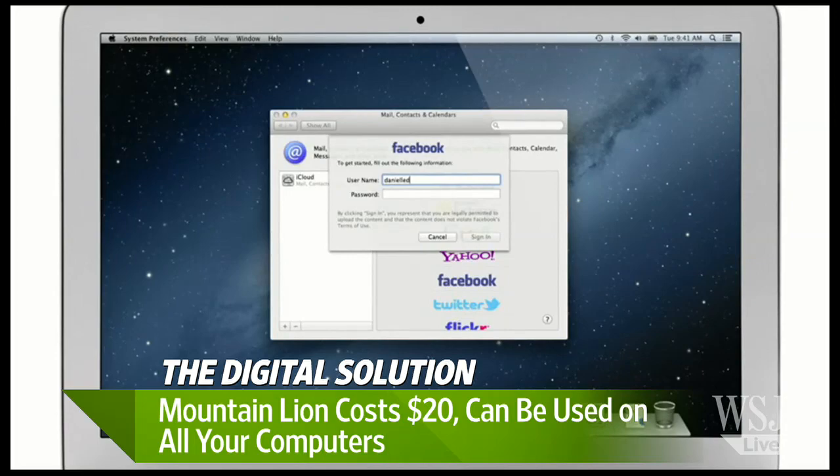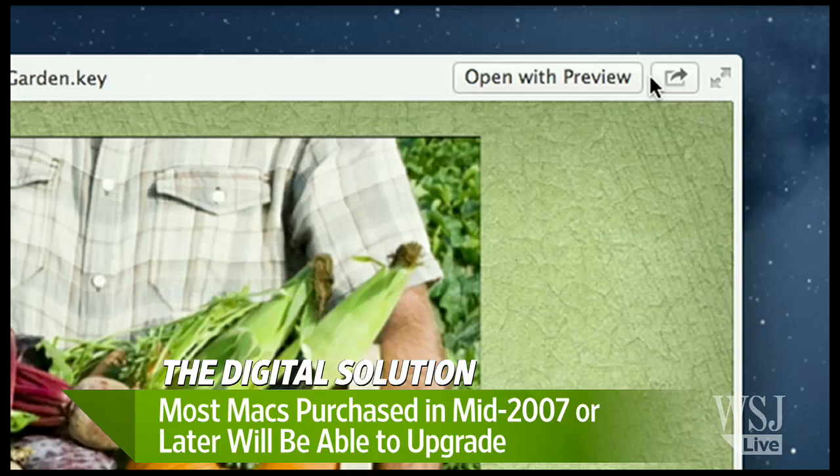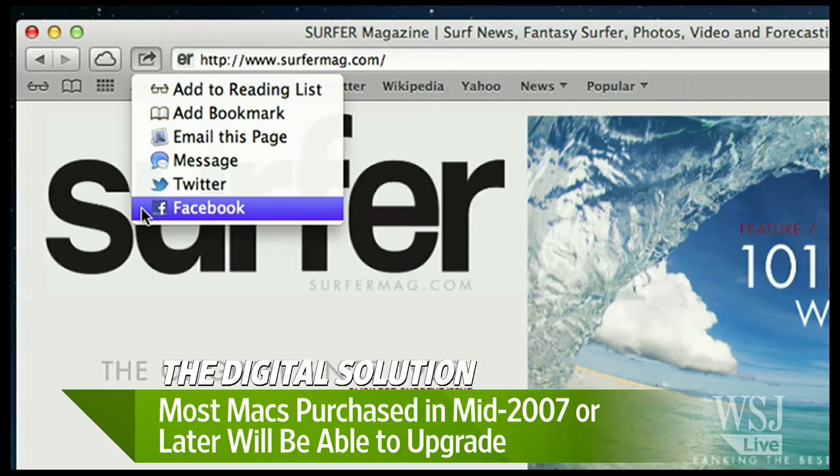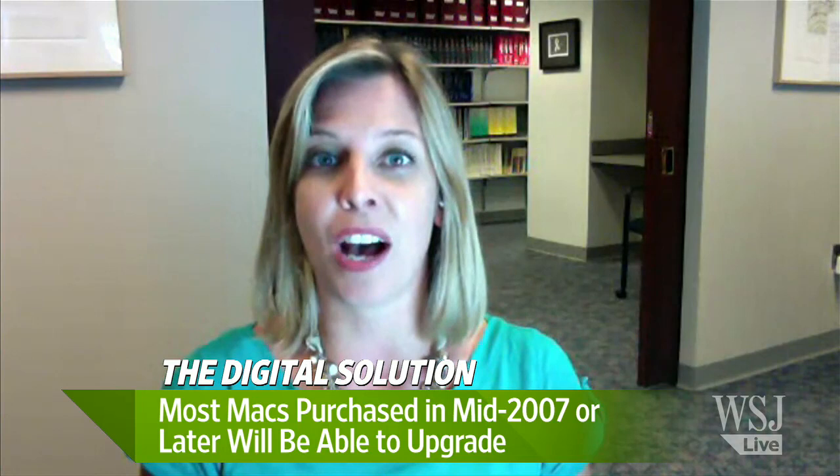It works best on the most recent computers. There are two features in Mountain Lion: one is called Power Map and the other is called AirPlay Mirroring, and those will only work on the most recent Macs. That includes the MacBook with Retina Display, which is a beautiful MacBook. It's more expensive and it has some hardware features that allow these features to work in Mountain Lion.